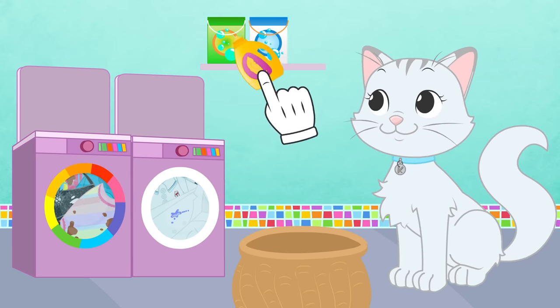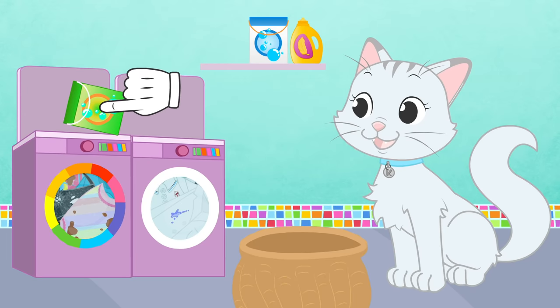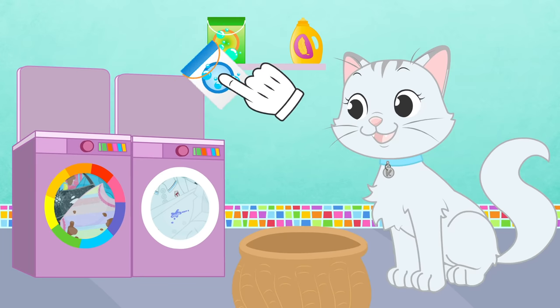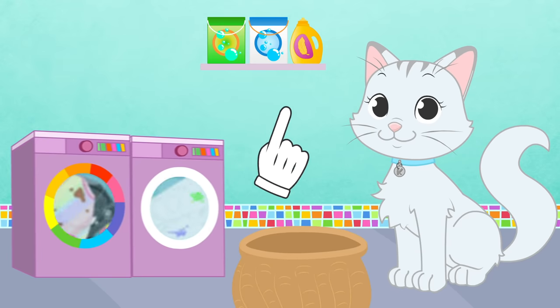Now, before we start the washing machine, we need to put some fabric softener in it! Detergent for colored clothes here! And detergent for whites here! Now we can turn them on! And Kira, you have learned how to do the laundry!